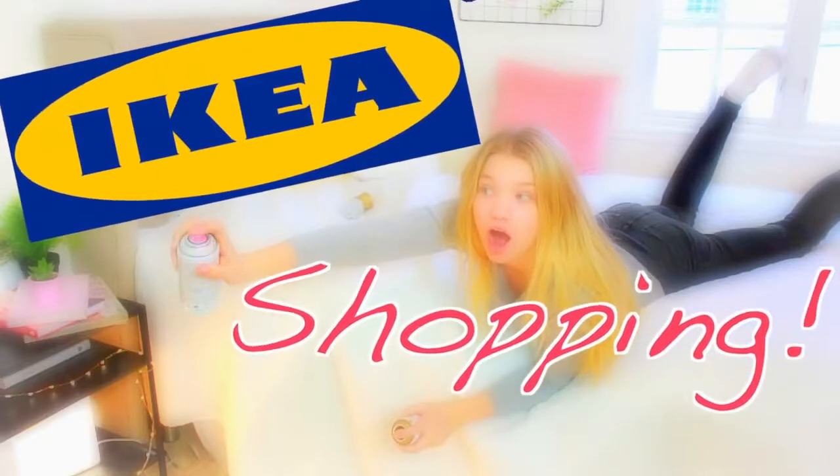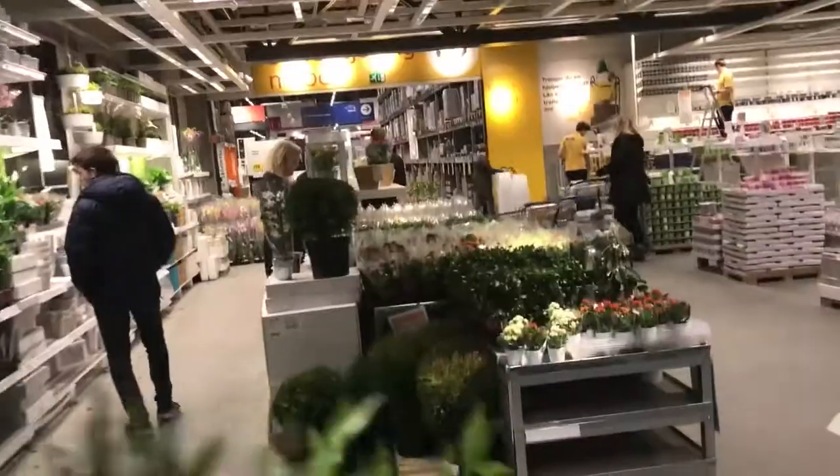I'm literally like the most random person in IKEA today. I bought this and I bought this and I don't know what to do with myself. Shelves next — let's go!